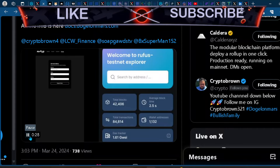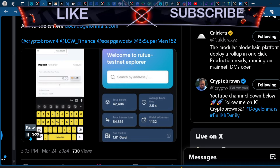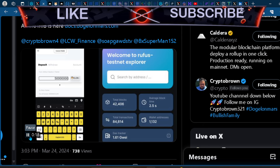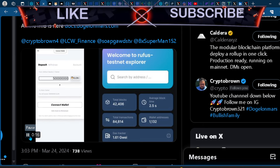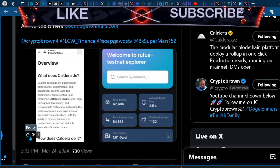It's your boy Crypto Millie back with another one. What you are looking at here is an example of how the Rufus Chain would work. Of course this is just a testnet, but this is an example, and I want to touch on that because a lot of people don't actually understand what the layer two — or should I say layer three — would actually do for the Elon project.